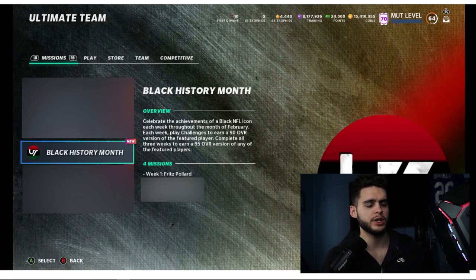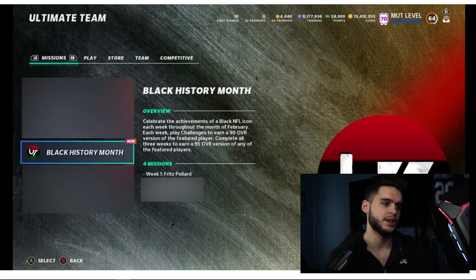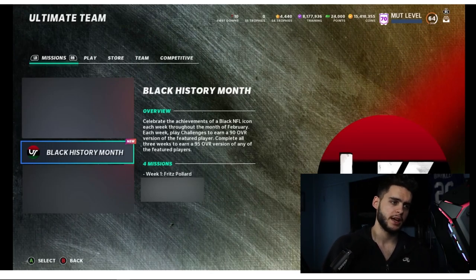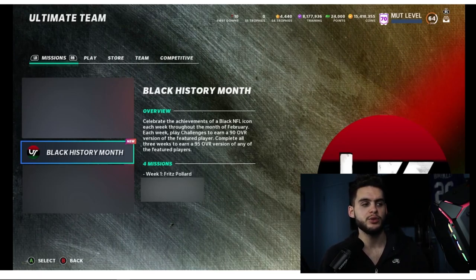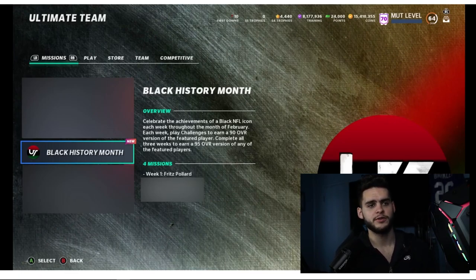Black History Month will celebrate the achievements of a Black NFL icon each week throughout February. Each week you play challenges and earn a 90 overall version of the featured player. Complete all three weeks and you'll earn a 95 overall version of any of the featured players — kind of like the gauntlet system. They used to do this in older Maddens, and it's super cool.